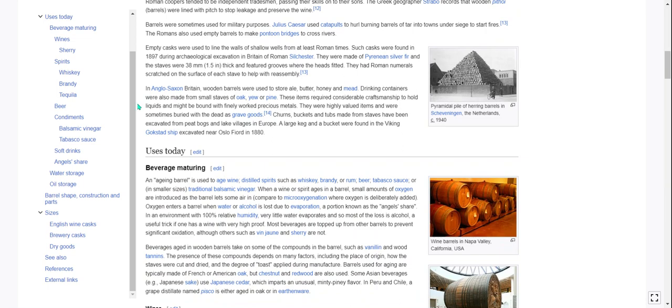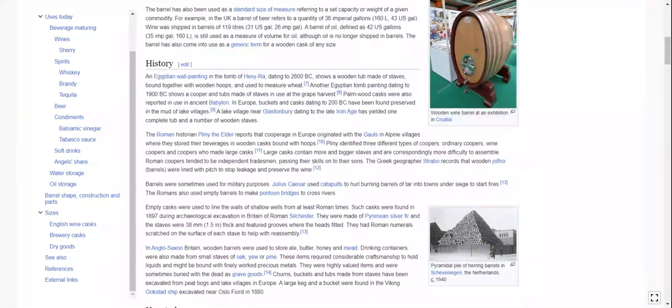In Anglo-Saxon Britain, wooden barrels were used to store ale, butter, honey, and mead. Drinking containers were also made from small staves of oak, yew, or pine. These items required considerable craftsmanship to hold liquids and might be bound with finely worked precious metals. They were highly valued items and were sometimes buried with the dead as grave goods. A large keg and a bucket were found in the Viking Gokstad ship excavated near Oslofjord in 1880.